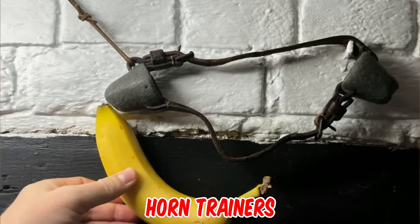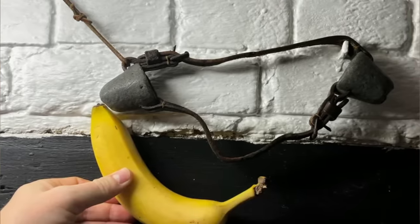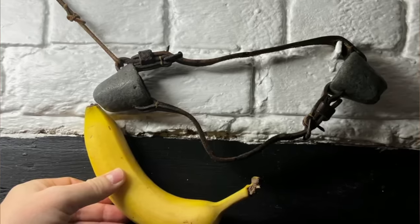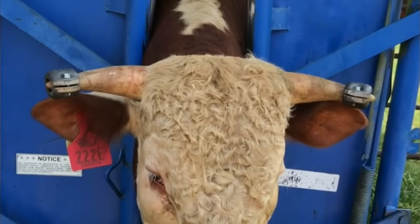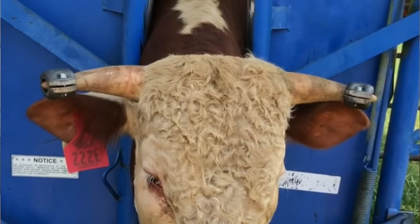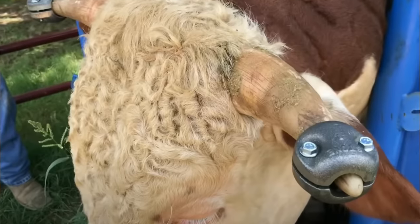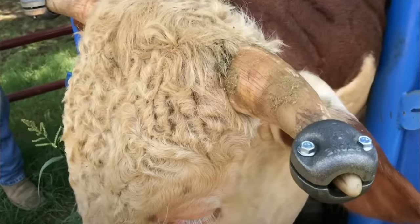They are called horn trainers. The idea is that when the horns are correctly trained by curving inward and downward, there is less danger of injury to other animals, which makes them less effective as weapons than if the horns are allowed to grow outward. The lead weights were placed on horns that were growing upwards, and in time they would start growing downwards.